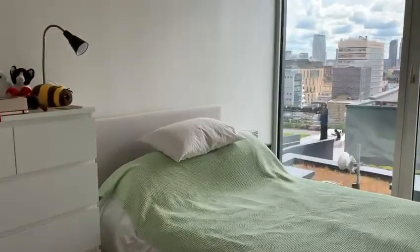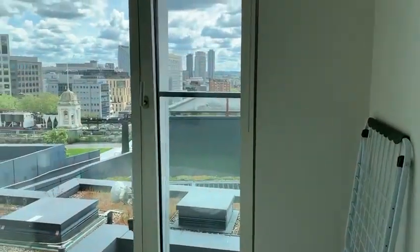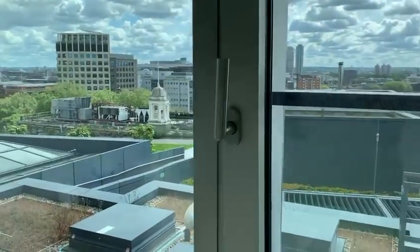This is the bedroom, which also has the large floor-to-ceiling window with the nice view.